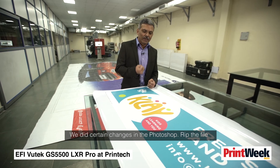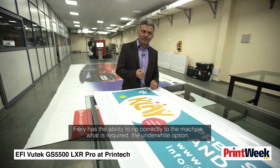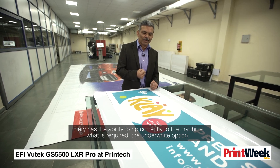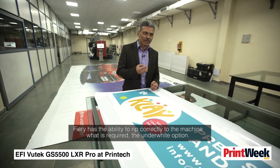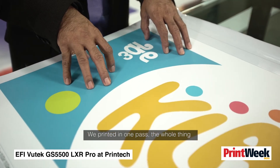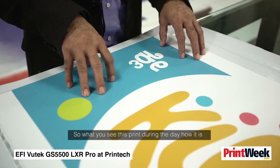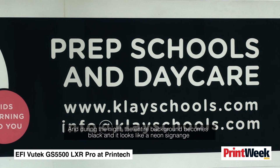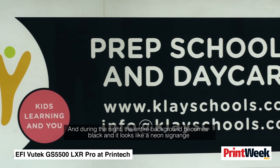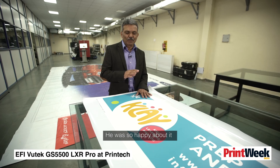We made certain changes in Photoshop and ripped the file. FireEye has the ability to RIP the file correctly for the machine's under-white option. We printed it in one pass. What you see during the day is the full-colour print, and during the night the entire background turns black and it completely looks like neon signage. The customer was very happy about it.